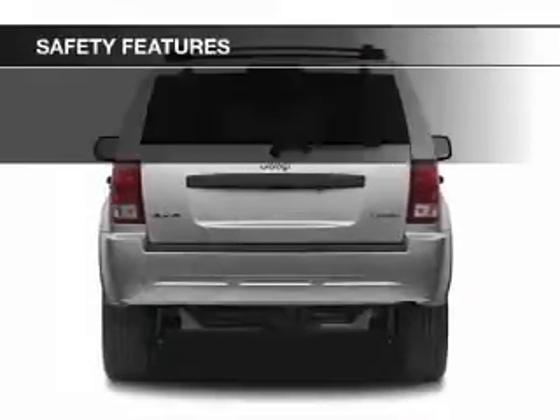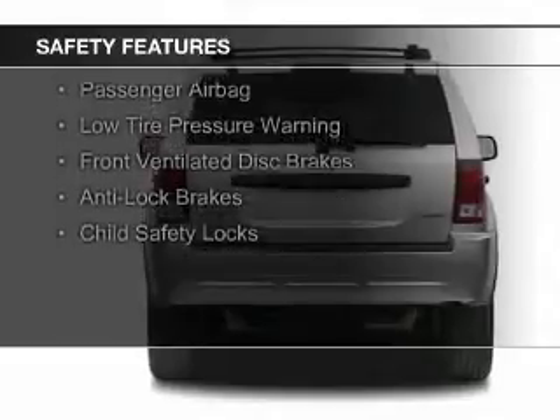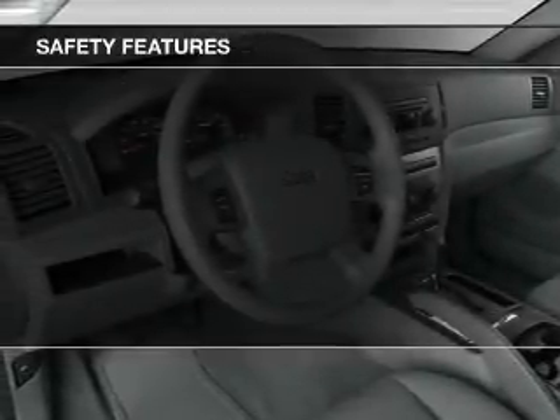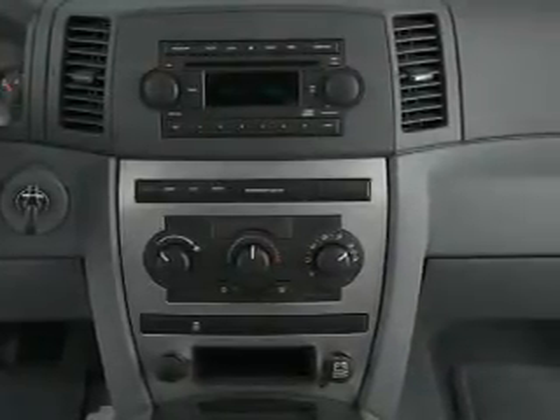Safety was made a priority with these features: rain-sensing wipers, traction control, a passenger airbag, low tire pressure warning, front ventilated disc brakes, anti-lock brakes, and child safety locks.